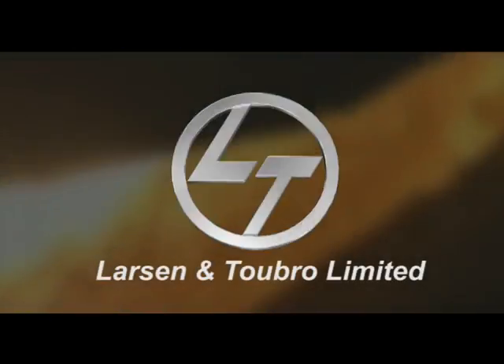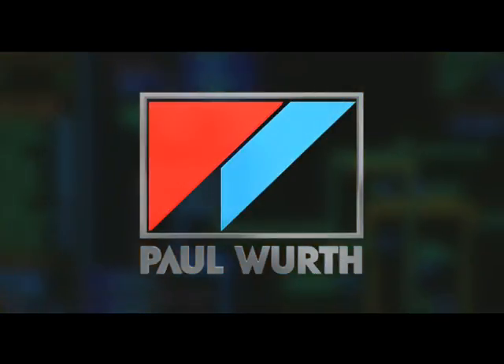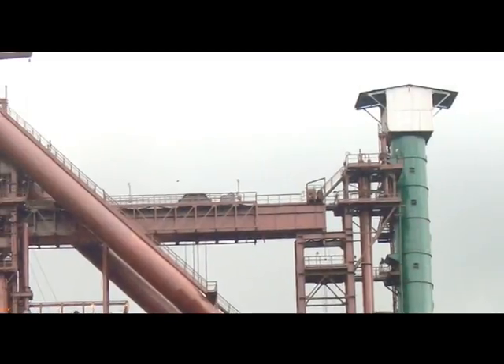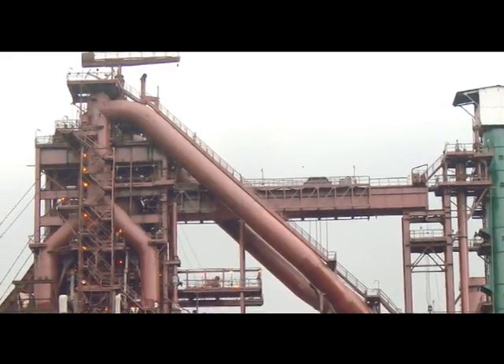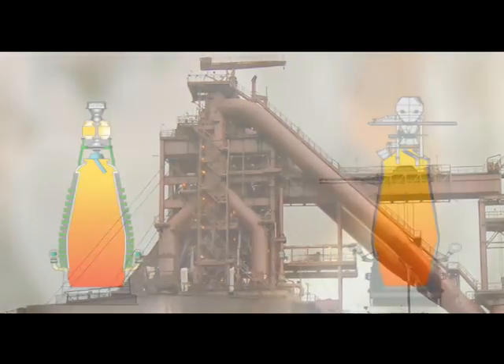Leveraging the engineering, erection and installation strength of Larsen & Toubro, a global engineering and construction company, along with Paul Wurth, a leader in BF Engineering & Technology, BSL intends to upgrade 33-year-old BF2 for achieving higher production of 4,500 tonnes per day and an extended campaign life of 25 million tonnes hot metal from the same hearth.